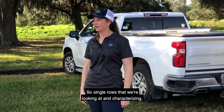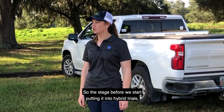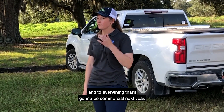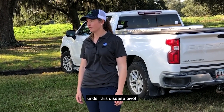We're looking at single rows and characterizing everything kind of pre-inbred — so the stage before we start putting it into hybrid trials — and everything that's going to be commercial next year. The full range of our pipeline gets characterized under this disease pivot.